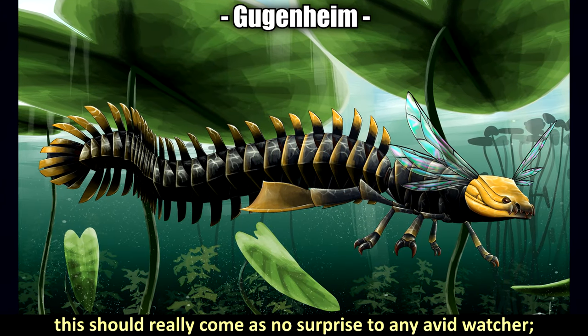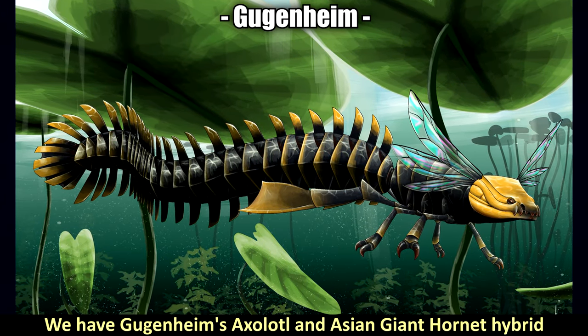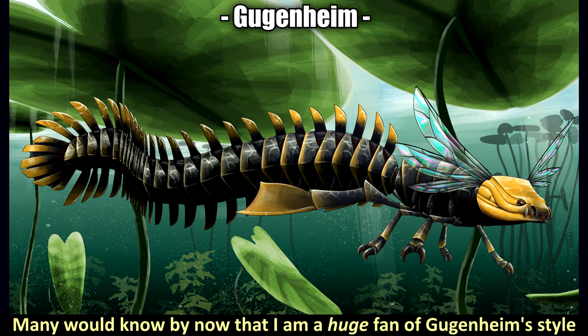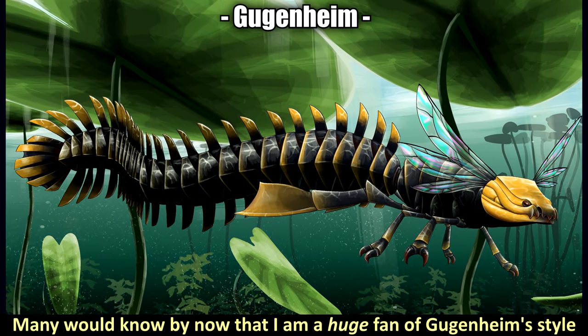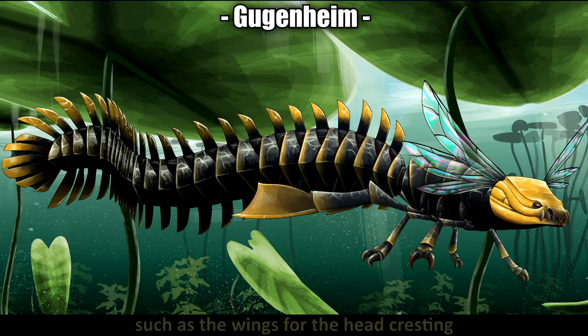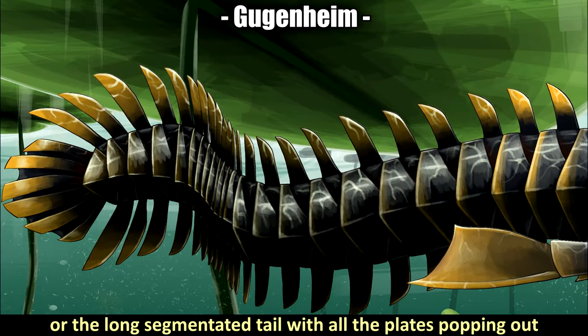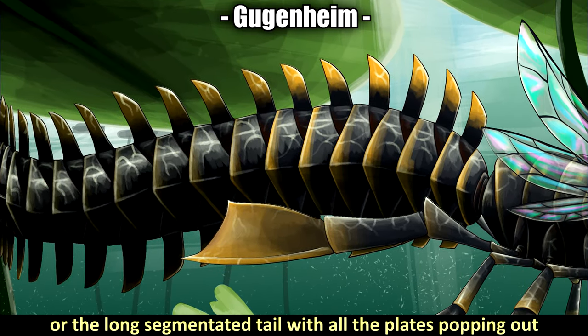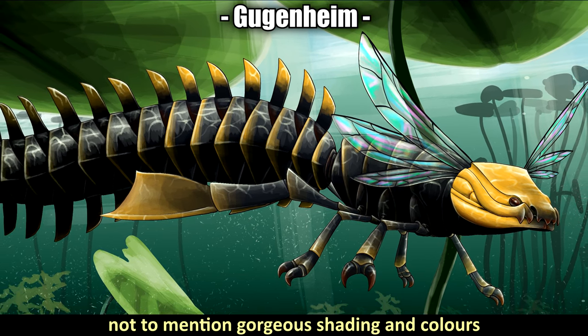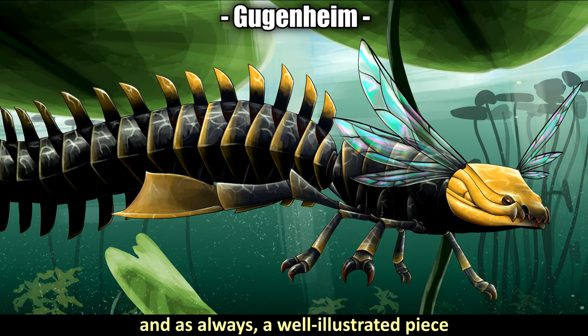For the very first highlight, it should come as no surprise — we have Guggenheim's axolotl and Asian giant hornet hybrid. I'm a huge fan of Guggenheim's style and I really love how they've incorporated features of the axolotl, such as the wings for the head cresting and the long segmented tail with all the plates. It also has such an awesome sense of scale, gorgeous shading and colors, and as always a well-illustrated piece.